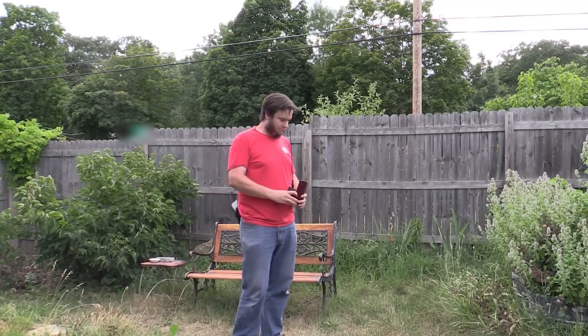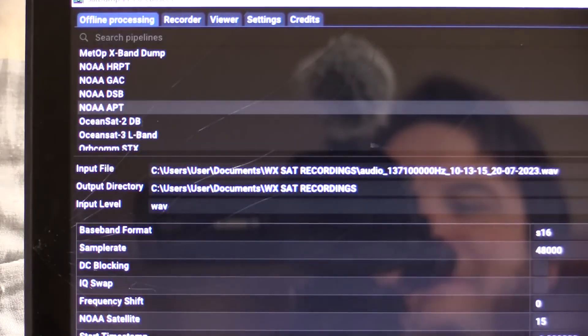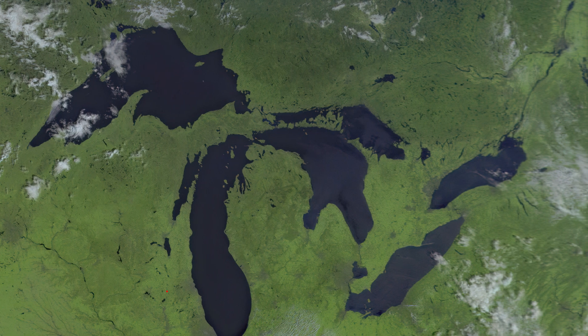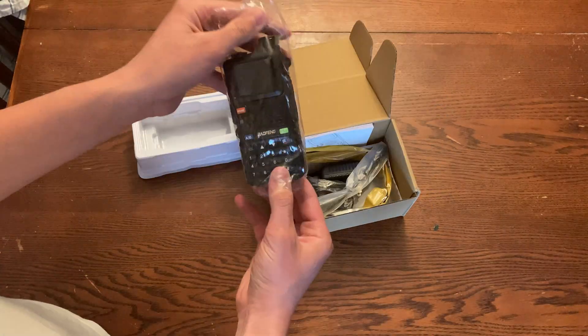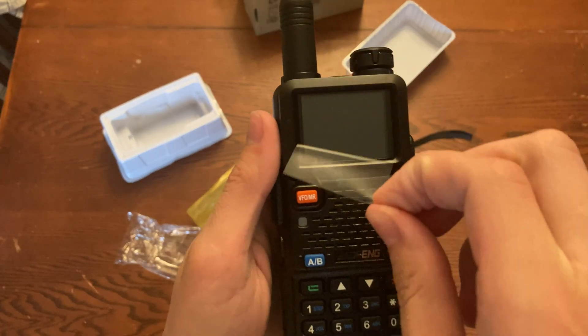This all started a couple weeks ago when I came across a video of a guy showing how you could use a cheap radio like this one to intercept signals from satellites as they pass over, and then decode them and actually get images that the satellites took while passing over. So of course I wanted to try this, I went ahead and ordered the radio — and honestly it's totally worth the 20 bucks. This thing is so cool, you can literally use it for everything. Most people probably know it as a ham radio, but you can really use it for anything.